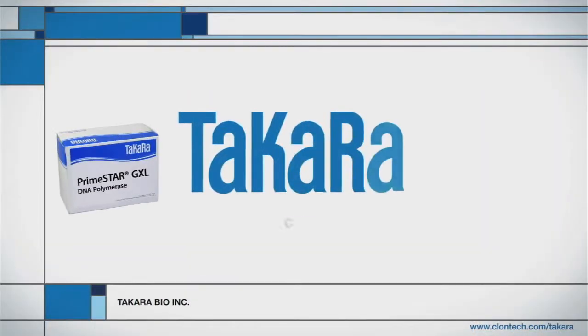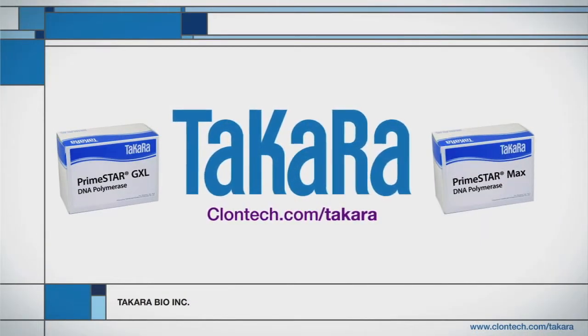Thanks to Primestar GXL and Primestar Max, I finally got the PCR products I need.